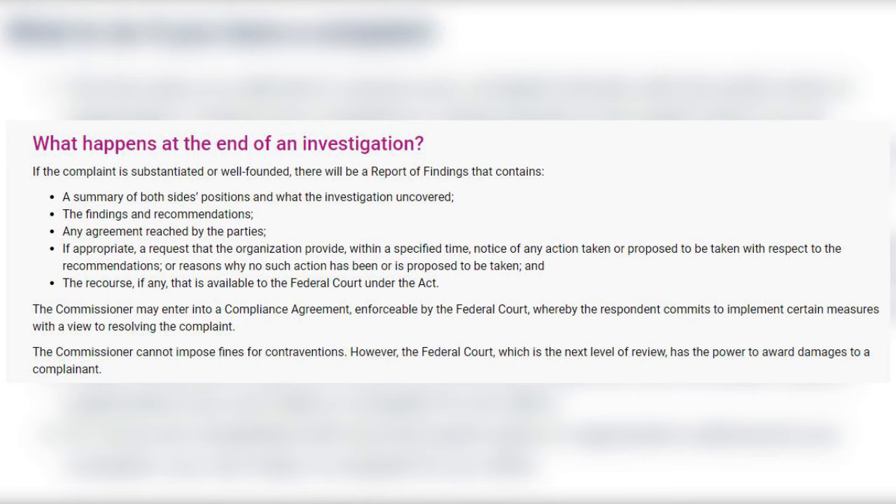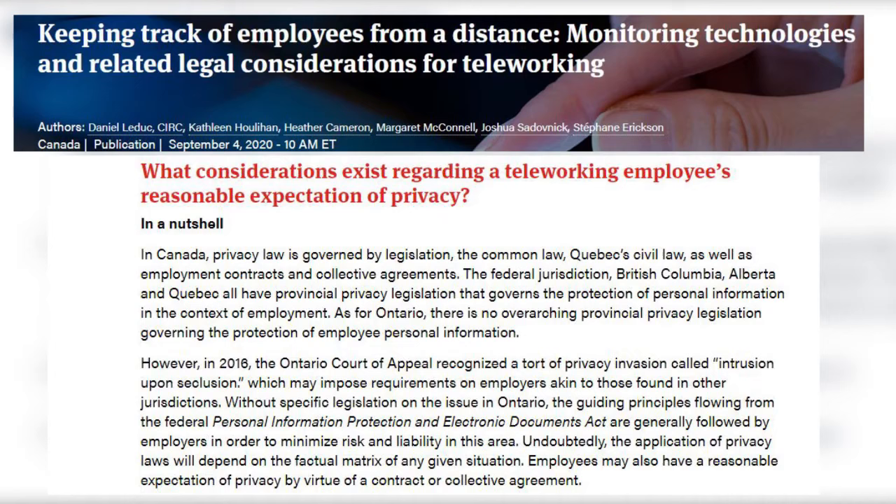At the end of the investigation, the commission can determine that the employer didn't violate the relevant privacy law or that they did, and if they did, they usually make recommendations to the employer to change what they're doing in order to comply with the law. The employer needs to comply with those recommendations because they are enforceable in court, and these determinations can be appealed to review by a judge. But that is pretty much the extent of what the commissioner can do for you — they can't award you money or issue fines or punishments, because it's not a court. So you would use complaints to the privacy commissioner to get your employer to stop its intrusive practices.